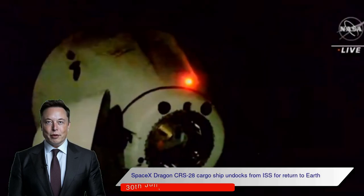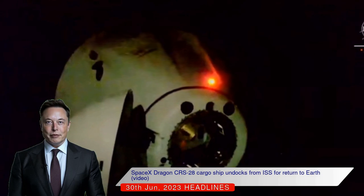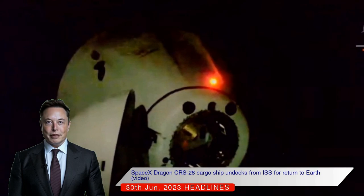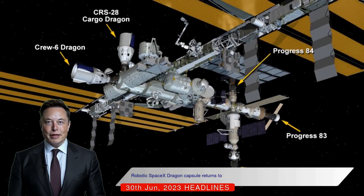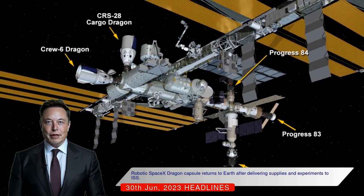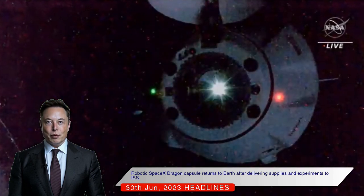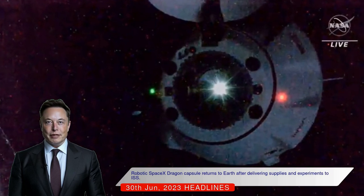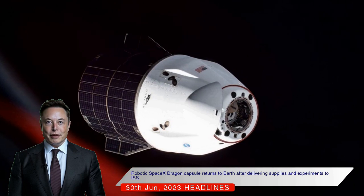Space Exploration Technologies Corporation Dragon Commercial Resupply Services 28 cargo ship undocked from the International Space Station for return to Earth. Today, a robotic SpaceX Dragon cargo capsule undocked from the International Space Station and began its journey back to Earth. The Dragon capsule, which launched on June 5, delivered supplies and scientific experiments to the astronauts aboard the ISS.